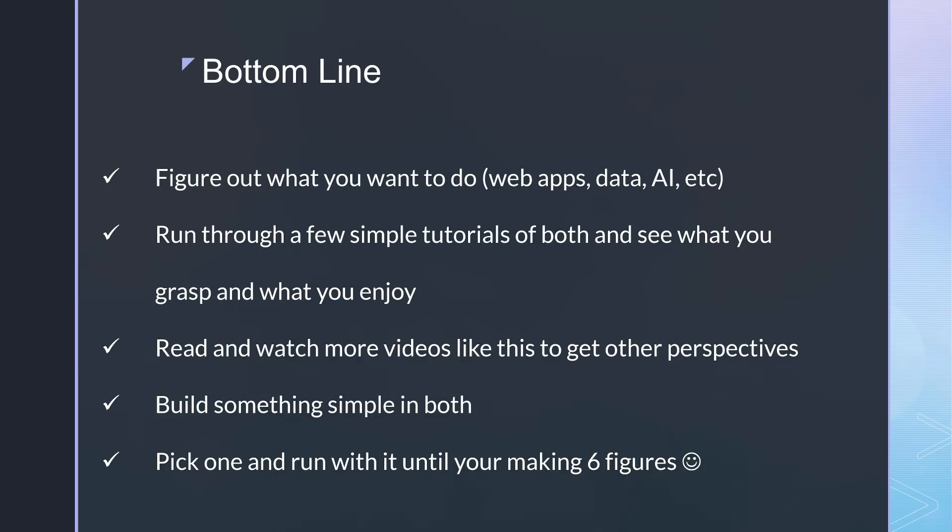I'd suggest reading and watching other videos like this so you can have more than one perspective. I'm just one person and I can only give you so much information. Don't take all of your advice from one source. I'd also suggest building something of your own in both technologies — maybe a small Django app or a small Laravel app. All of this may take a month or so, but that month is really worth deciding what technology and language you want to focus on for the majority of your career. Finally, pick one and run with it until you're making six figures a year.